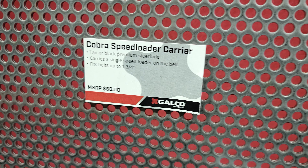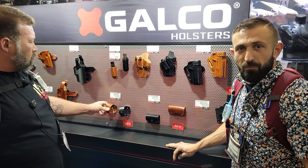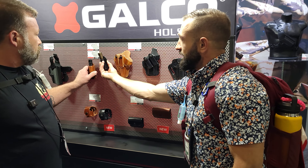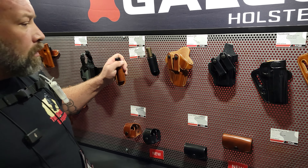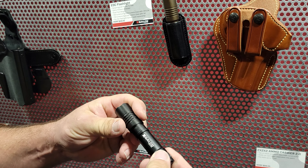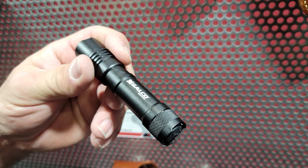Those small details on something they've been making for so many years — but they're looking to continue to improve — shows Galco's commitment to making the best products they possibly can, because they know your life depends on this stuff. Also, EDC flashlight on the belt — a nice little way to keep a flashlight on you. It's a Streamlite/Galco collaboration.